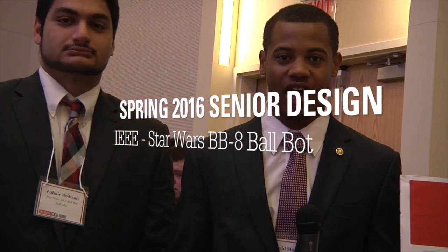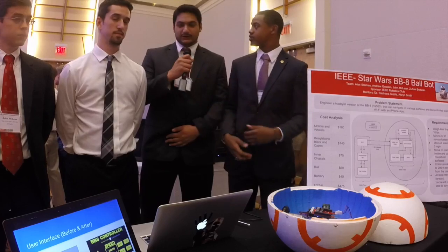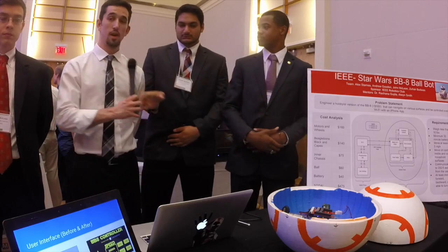Good afternoon everyone. We're the Star Wars BB-8 team, Team 21 for Senior Design this semester. I'm Alex Starnes. My name is Zuhir Bedwan. I'm Andrew Gooden. And I am John McClain.